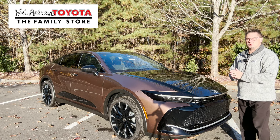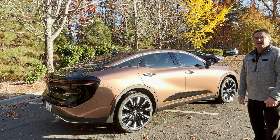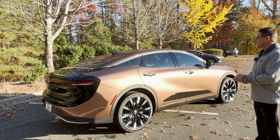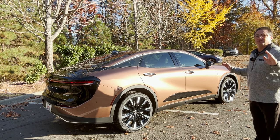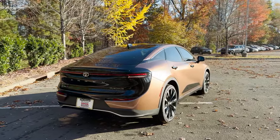Hey everyone, I'm Jeff Teague with Fred Anderson Toyota. This is the 2023 Toyota Crown Platinum in Bronze Age color. Just take a look at Bronze Age — it pops in the sun, it's unique, it's one of a kind. Let's walk around this one, then I'll tell you all about it.